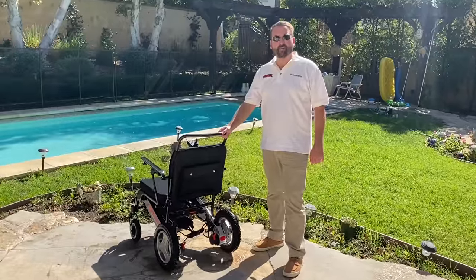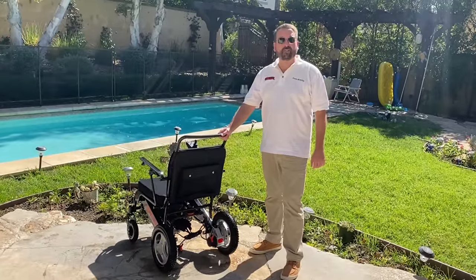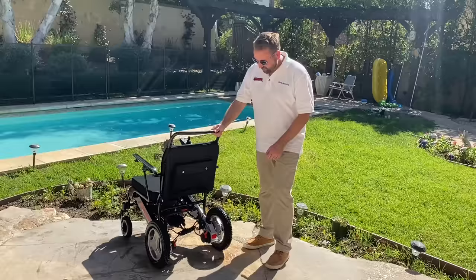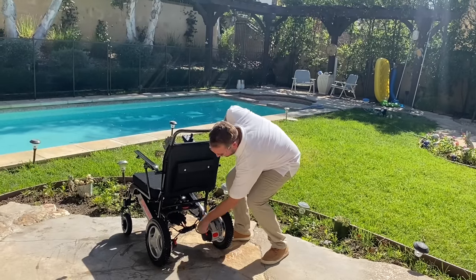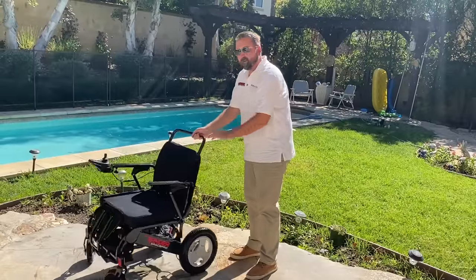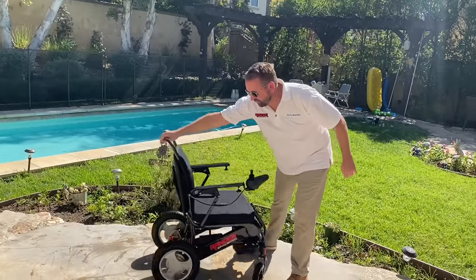Right now it's in electric mode, which is good for when you want to use the joystick. But if you want to put it in manual mode, all you have to do is unlock it by flipping up these red levers, and as you can see that automatically puts it in manual mode. Easy to maneuver and operate.